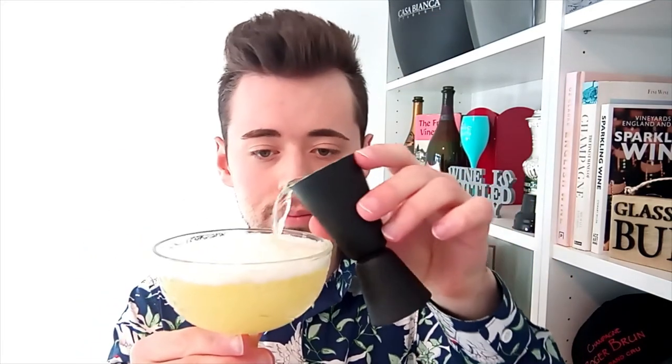Now it's time to pour in 60 mls of your champagne. To finish off your cocktail, place an orange twist on top as a garnish.